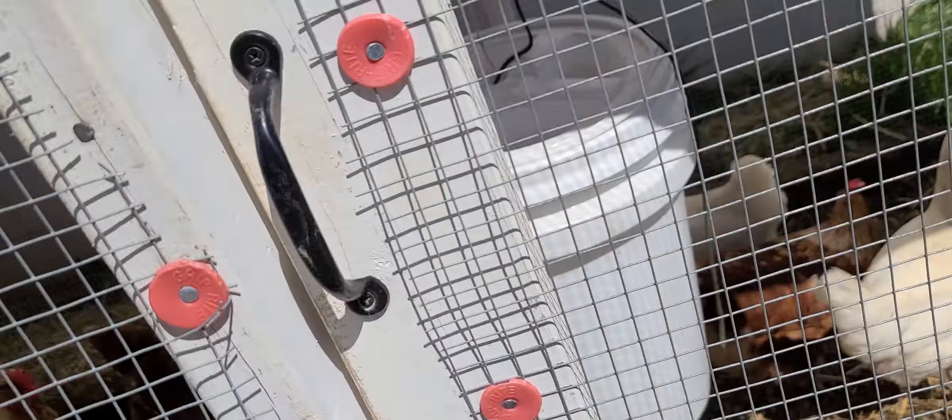I'm gonna clean that out because one, they deserve to have a nice cleaned-out coop, and two, I want that good compost.